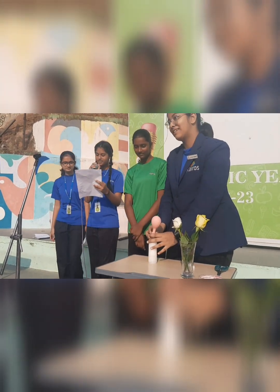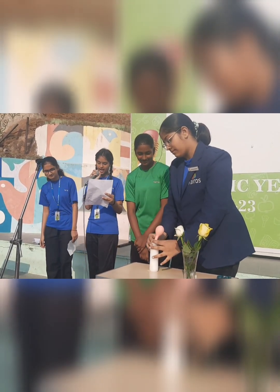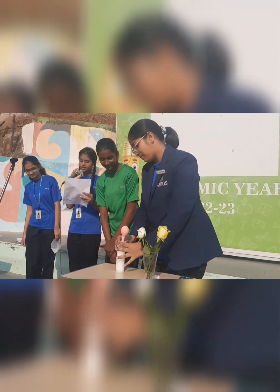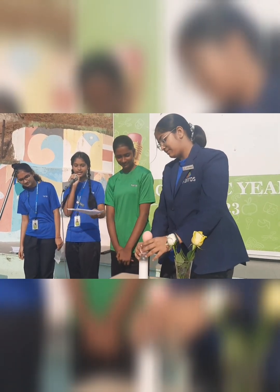When we mix baking soda and vinegar, we have a chemical reaction. This chemical reaction forms carbon dioxide. As we cover the bottle opening with a balloon, the carbon dioxide enters the balloon.